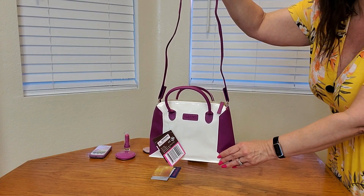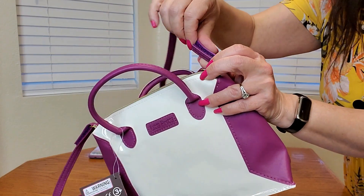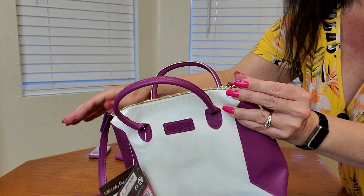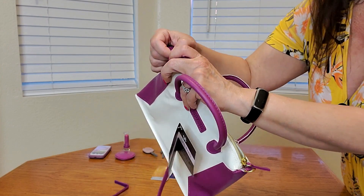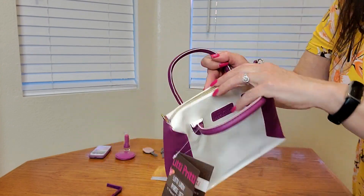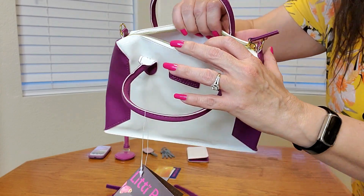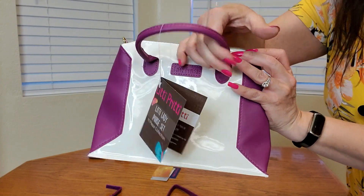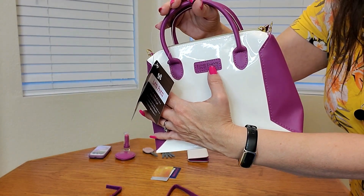Let me show you a close-up of what the purse looks like. Here it is with the shoulder straps — however, you can easily remove the shoulder straps because they are velcro. This is what the purse looks like inside: plenty of room to put all your items, and there is a zipper here as well. It has two hand straps and a logo right here.